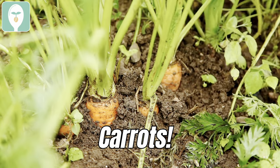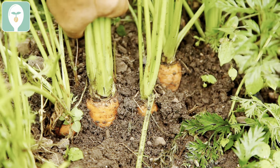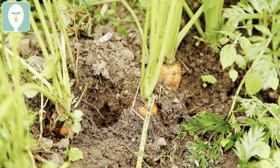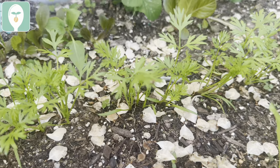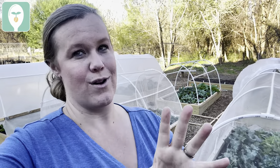Carrots are also a really good addition right now because they do terrific in cool weather. As long as your soil is workable, you can get some carrots direct seeded outdoors. Make sure they have plenty of space, keep them moist while they germinate, and then once they do germinate, thin them so each carrot has its own space and they don't get overcrowded.